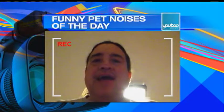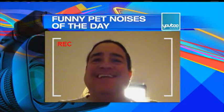Does your pet make a noise that is just too funny? Here's our U2 funny pet noise of the day, brought to you by U2. Hi — I have a pet fish, and he sounds like this.